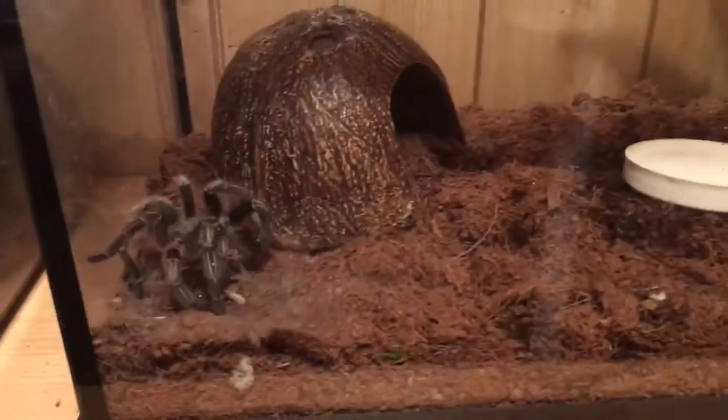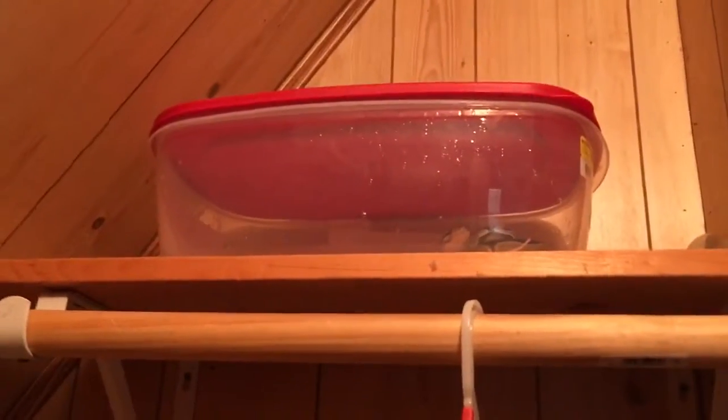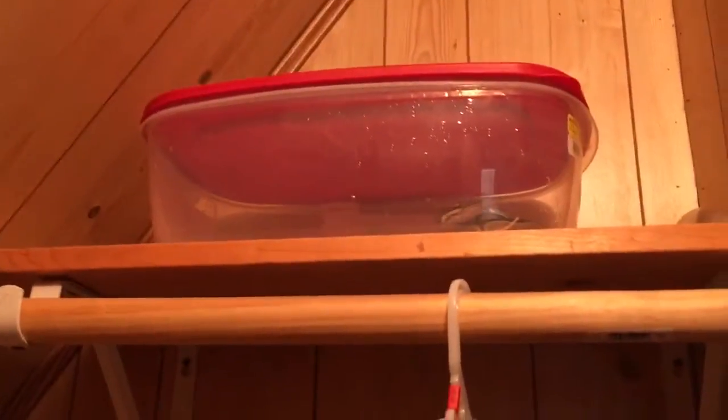She was really hungry and ready, and she's eating two at a time, so doing really well. And I have Flick up there eating right now too.